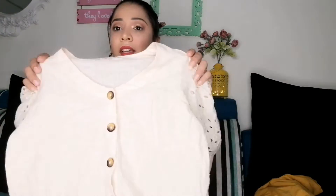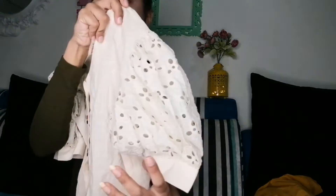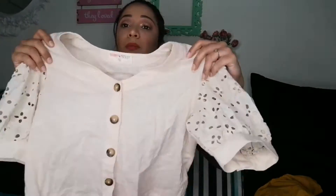The last top I bought from Westside is in khadi fabric. It has puffy sleeves and a cut-out pattern. Because it was in khadi and I didn't have any khadi top, plus I love detailing — the detailing, the pattern, and the front buttons — I just loved it. This is ₹599 or ₹699.